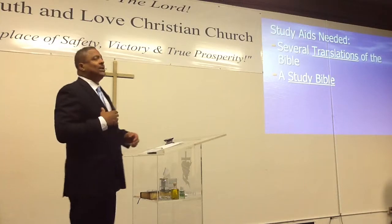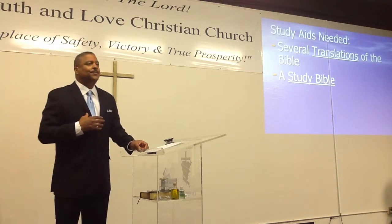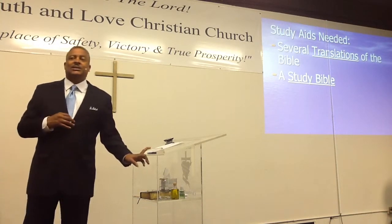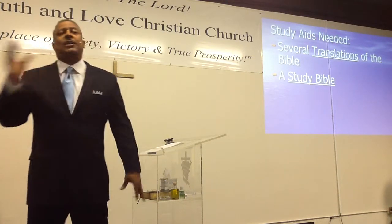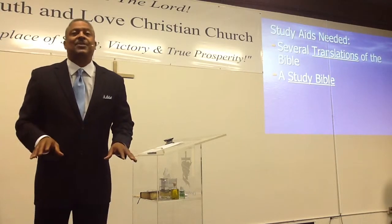Secondly, you can't study the Bible without a study Bible. You're going to need to invest not only the time, you're going to need to invest some money. So if you're saying you don't go online and you don't have Bible software, it doesn't matter — you're going to need a study Bible, and I'm going to tell you what kind I recommend.